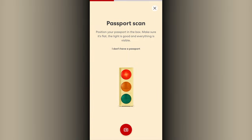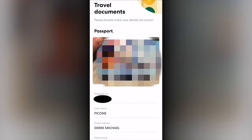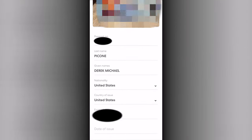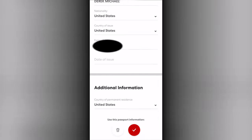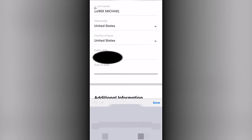The travel documents area allows you to scan your passport with the camera. This allows the information to be automatically entered into the form to help avoid typing. Areas that fail to scan or scan incorrectly can be manually completed.